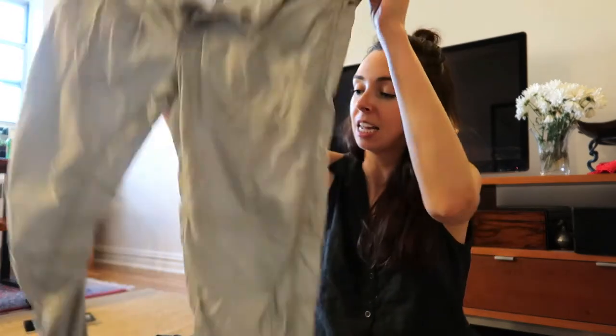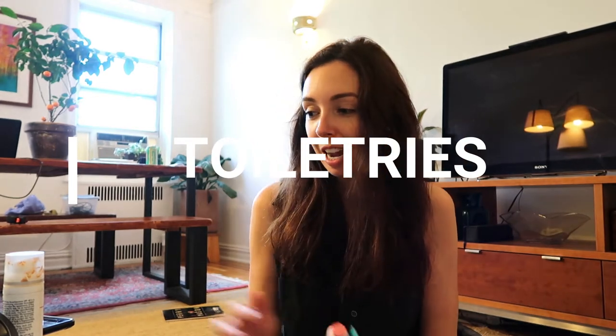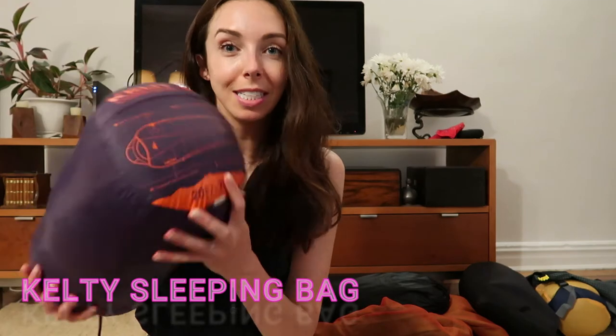That's it for clothing. For personal care I have my contacts, face lotion, sunblock, and lip balm — that's it. I also have a Kelty sleeping bag rated to 20 degrees, which is a little aggressive for summer, but it's the only one I have.